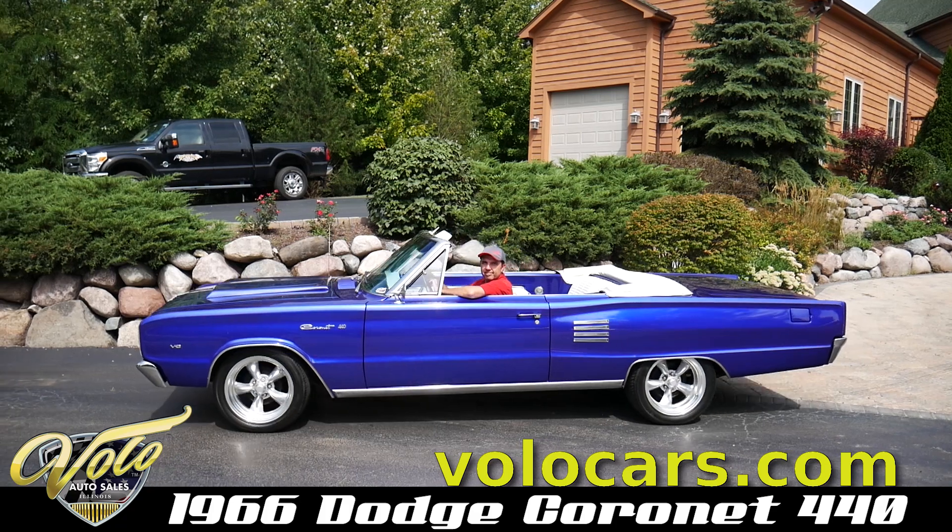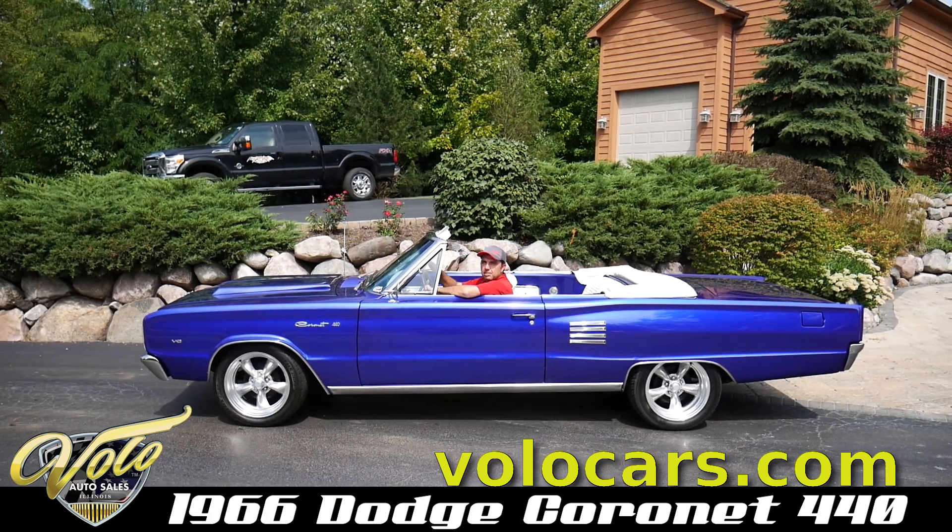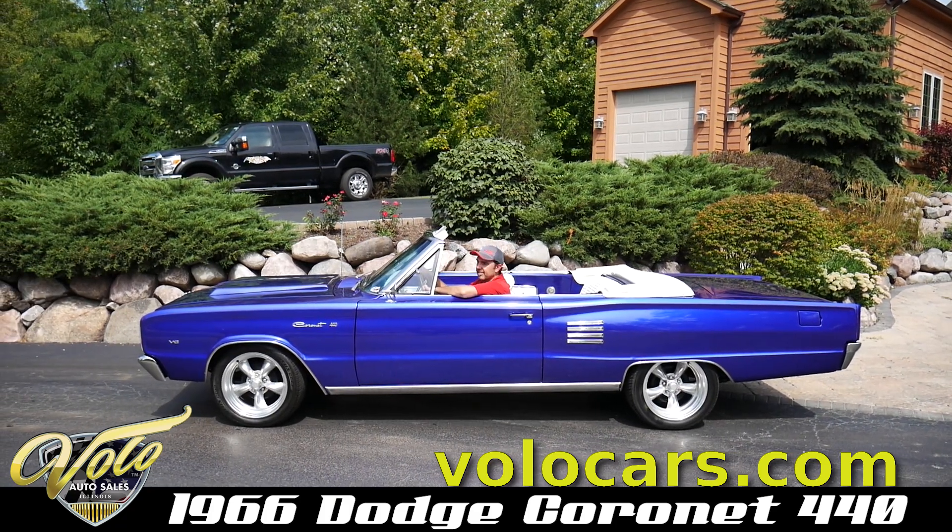It's blue or is it purple? It's actually both. It flip-flops depending on what angle you're looking at it.